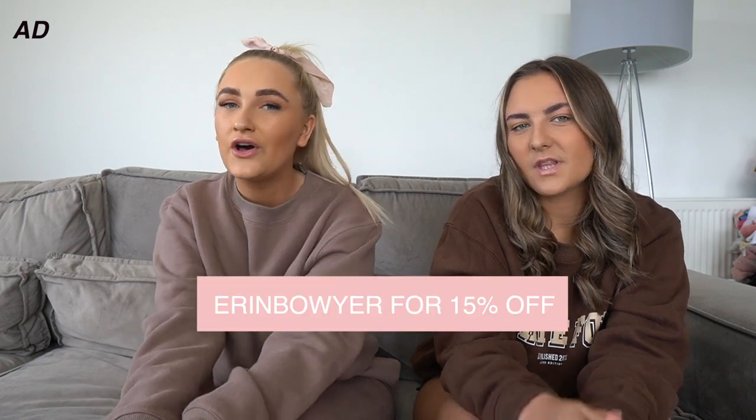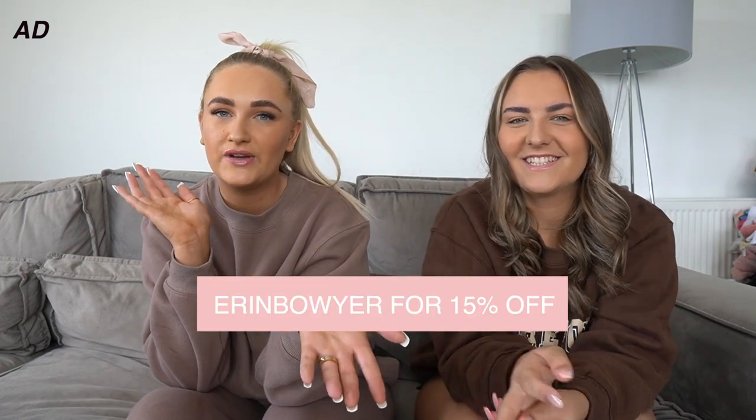White Fox Boutique has actually sponsored today's video — a massive thank you to them! I've provided you guys with a 15% off discount code which is Erin Boyer — I'll pop it on the screen. You can shop straight from the description; I'll leave all the links to all the outfits down below. I really hope you enjoy this video. Please smash a big thumbs up, subscribe if you're new, turn on post notifications, and follow us on Instagram!